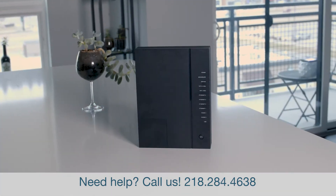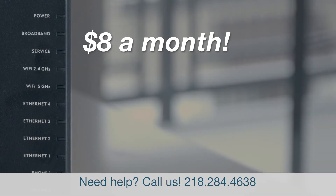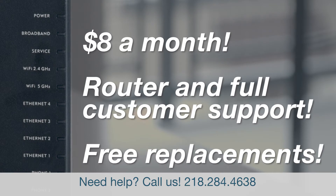The easier and better option is to lease a router from 702 Communications for $8 a month. For less than the cost of your favorite streaming service, you get a router and full customer support. We'll help you troubleshoot and even replace a router for free if anything goes wrong. 702 Communications doesn't provide this service if you buy a router on your own.